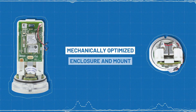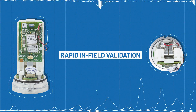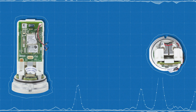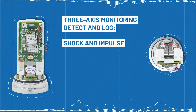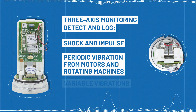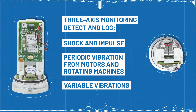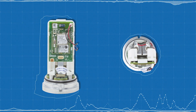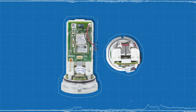The mechanically optimized enclosure and mount enable easy deployment and rapid in-field validation. The 3-axis monitoring detects and logs shock and impulse, periodic vibration from motors and rotating machines, and random variable vibrations from operations like drilling and milling. This allows smarter machines to perform predictive maintenance and detect imminent faults before damage and failures occur.